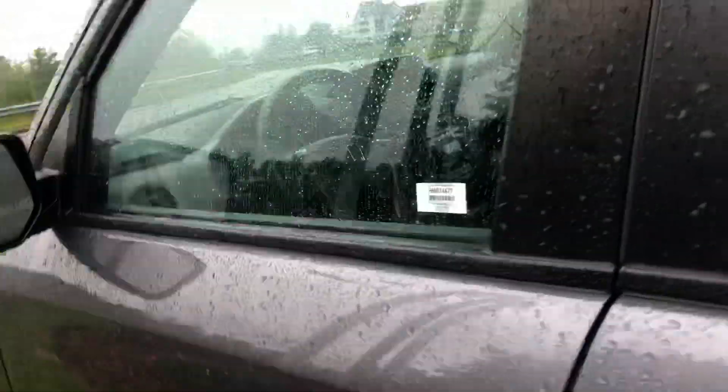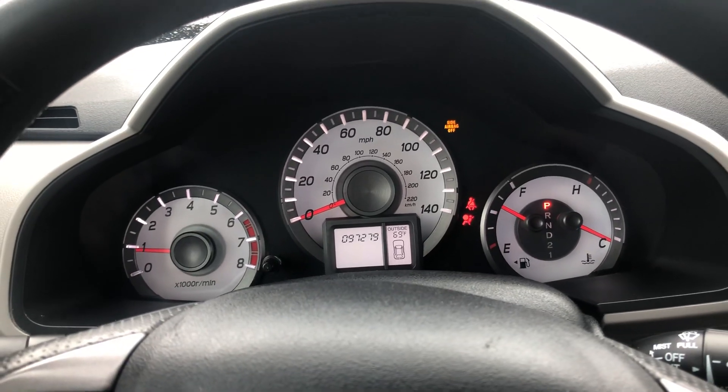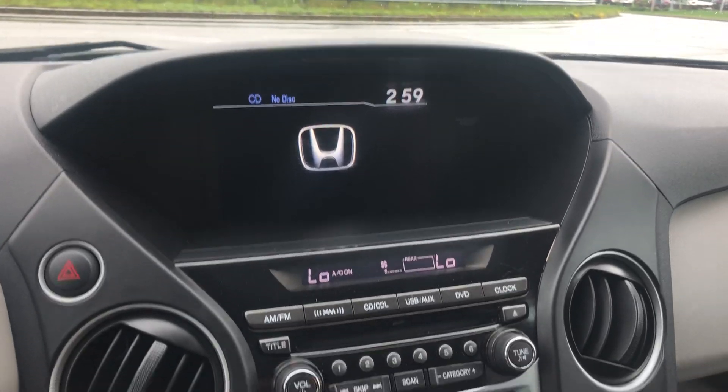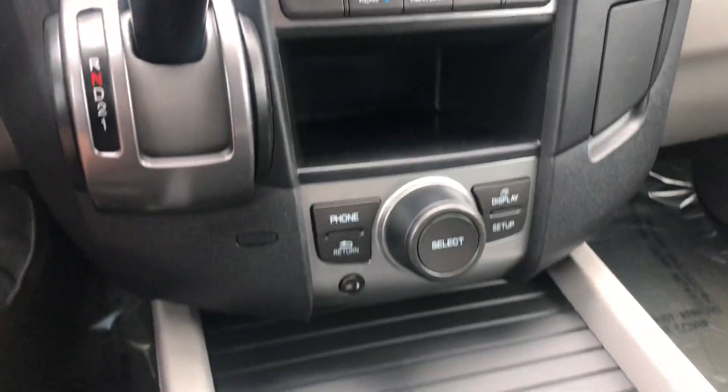Let me jump in the cabin here and start it up. I'm going to look at the instrument panel and everything. It's got 97,000 miles. It's got all your controls for your rear entertainment, climate control, everything like that.